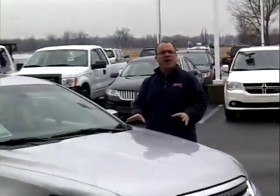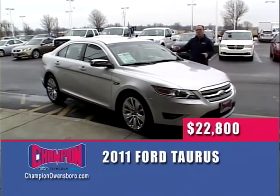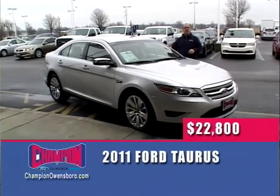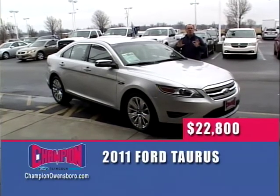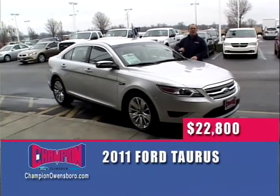One of the best cars on the road — a 2011 Ford Taurus Limited. This thing is loaded: leather, heated seats, alloy wheels, power windows, locks, cruise, tilt. It practically drives itself. This was our fleet manager's demo — time came for a new one. 40,000 miles, $22,800. That's a savings of over $12,000. A 2011 Ford Taurus for $22,800 here at Champion Ford.